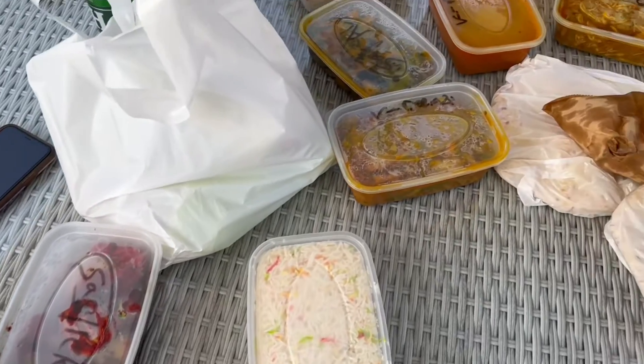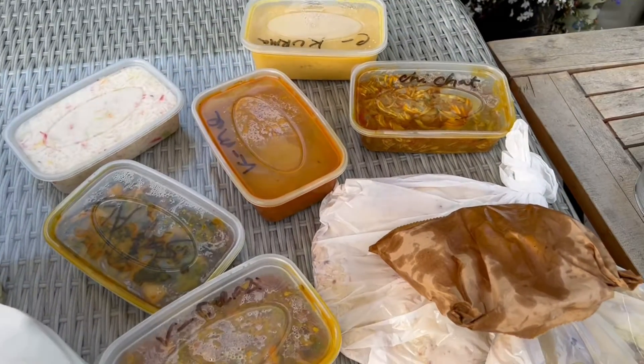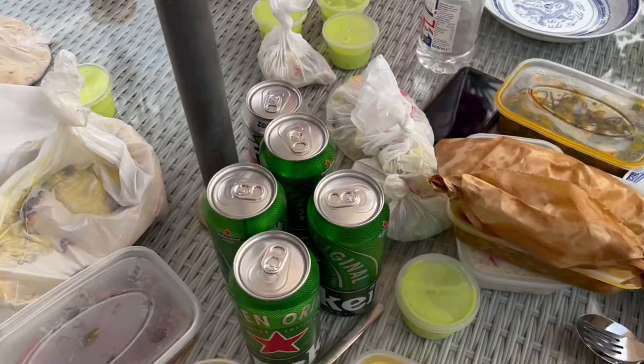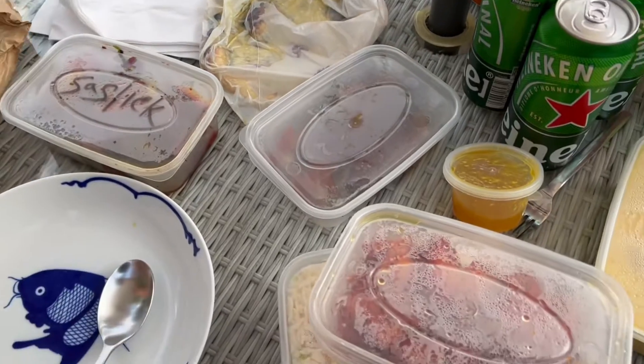And because it's Thursday and none of us felt like cooking, we ordered an Indian takeaway and it was alright. It wasn't the best it's ever been, but it was alright. And beers obviously helped.